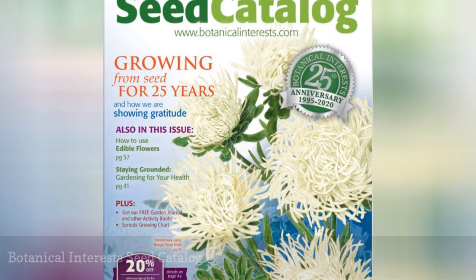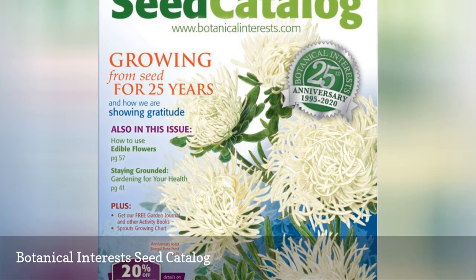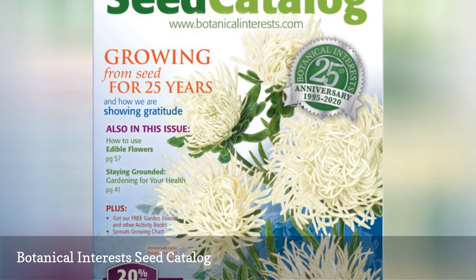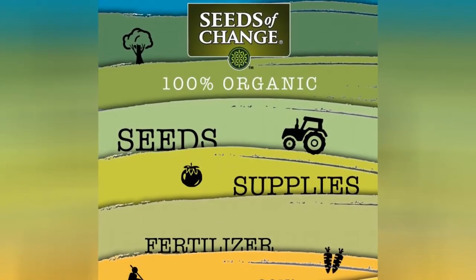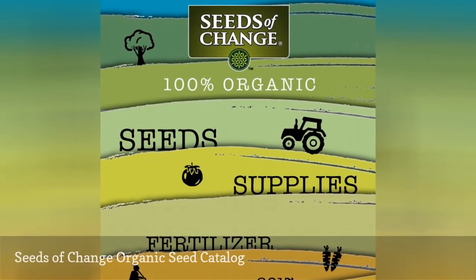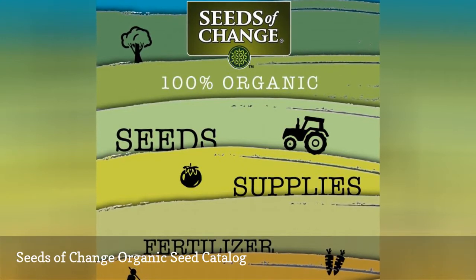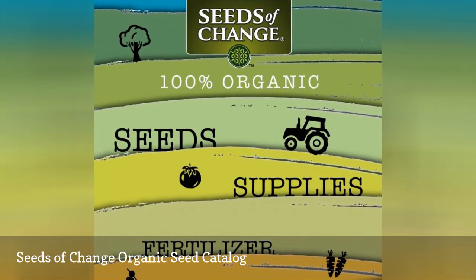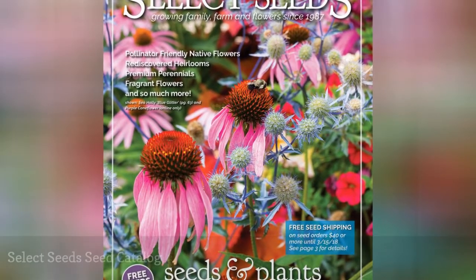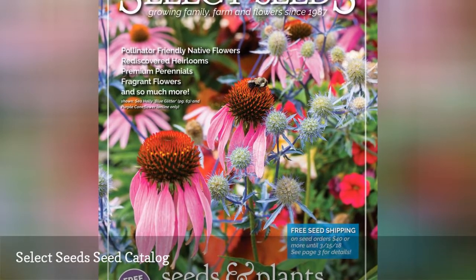Seeds of Change has a virtual and printed seed catalog that lists all the seeds they sell including flower, vegetable, herbs, and organic seeds. Seeds of Change offers organic seeds along with organic plants and bulbs, and also a wide selection of tools, supplies, books, and gifts. You'll find the latest in modern flower seeds as well as heirloom seeds at Select Seeds through their seed catalog.